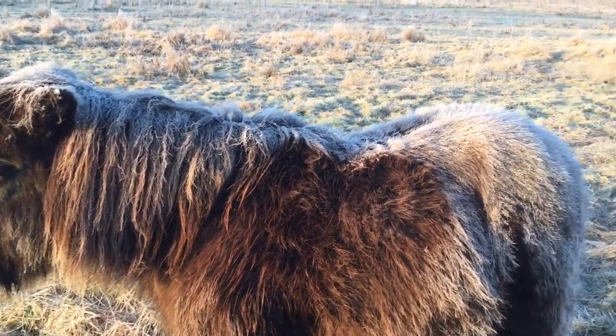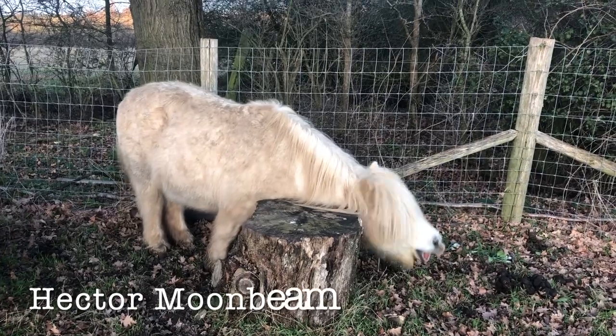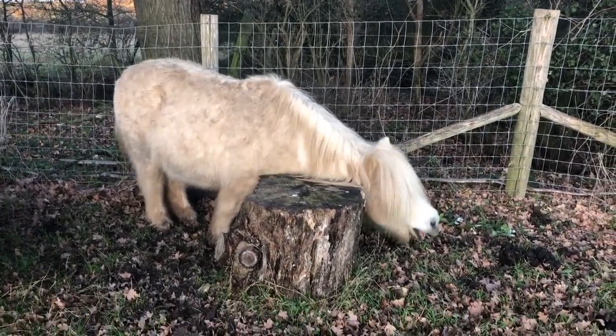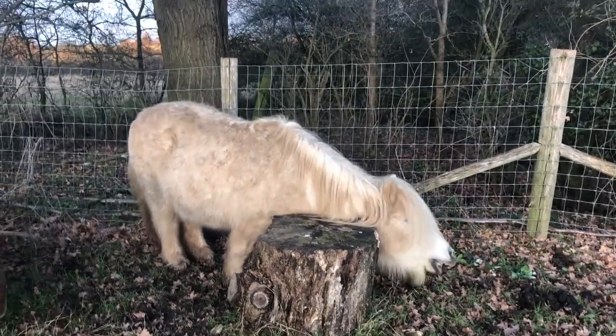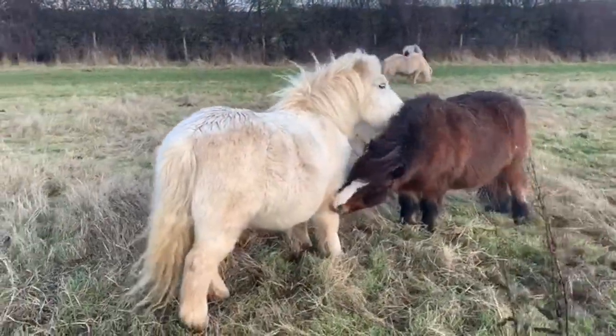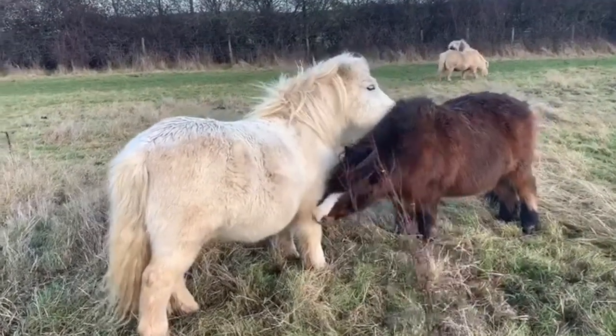So let's find out — what do ponies do when they're not eating? Hector Moonbeam is passing the time by finding a nice big log to have a good scratch on. That does look nice, Hector!